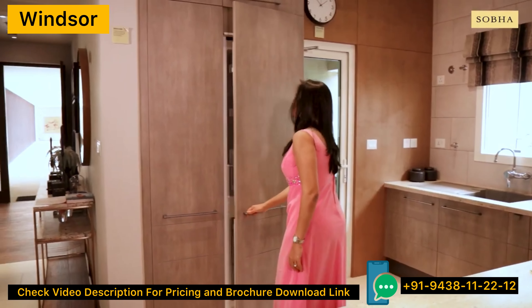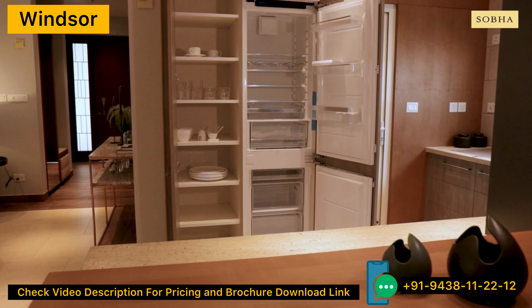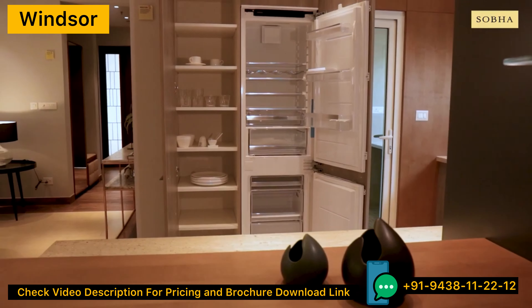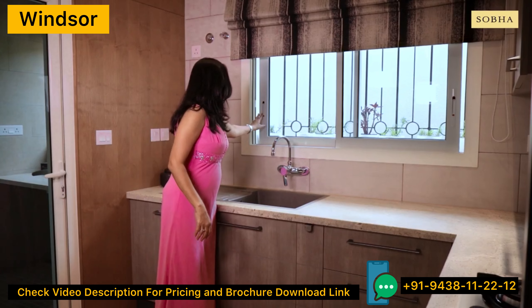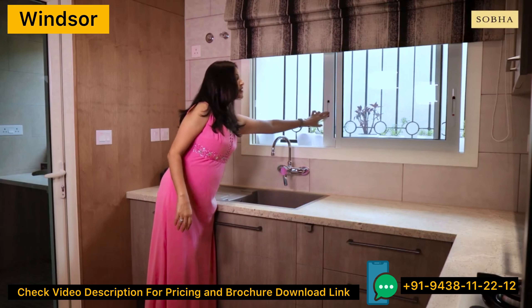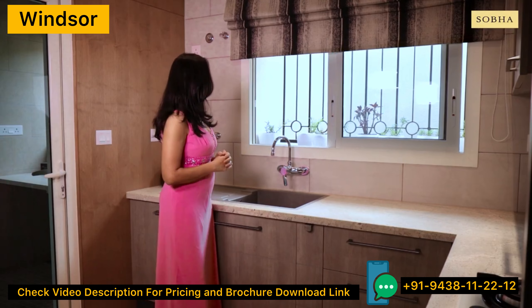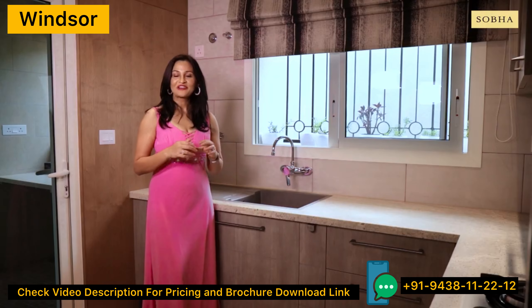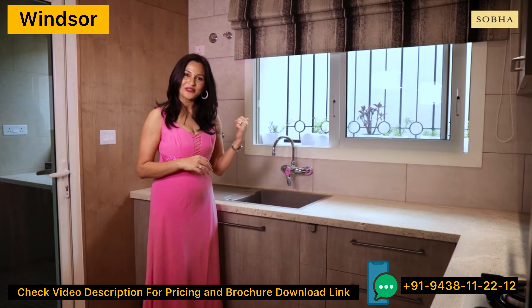The model apartment gets an inbuilt refrigerator along with a crockery unit, and this space can easily accommodate a large side-by-side refrigerator of your choice. My favourite part of the kitchen is this large window, which not only brings in enough natural light and ventilation but also has a protruding space for a little kitchen garden. After all, few things can match the joy of picking your fresh herbs while cooking right from that window.